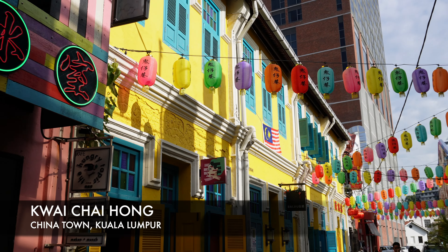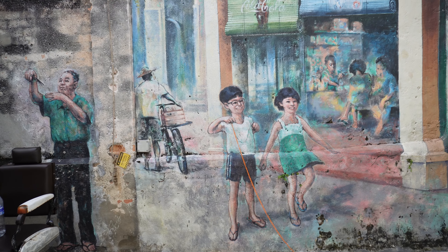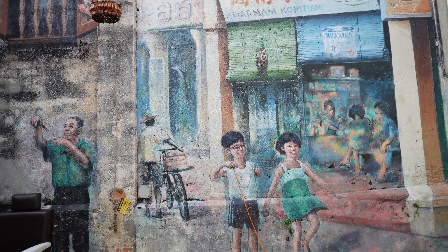Now let's take a walk to Chinatown. We've made it here to Kuala Chai Hong — it's basically an alleyway with loads of murals on the wall, cool street art. It's a really cool place to take pictures, kind of like an Instagram spot where you come and take pictures and videos. Let's check it out and see what's going on.